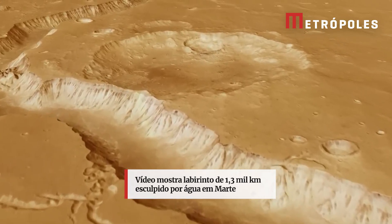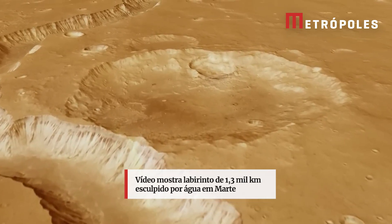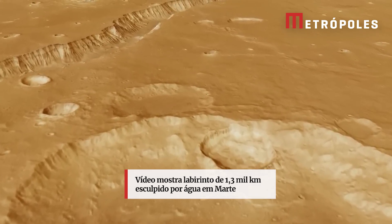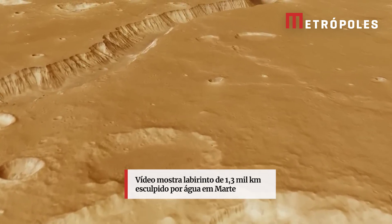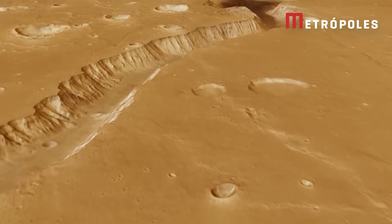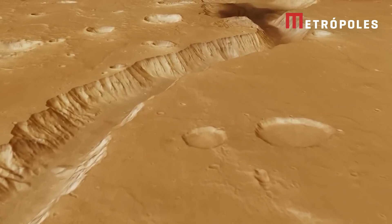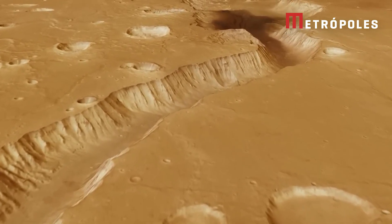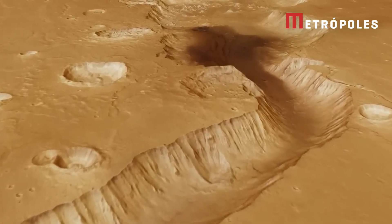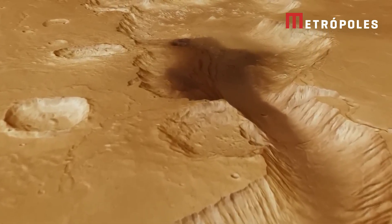Shalbatana Vallis stretches for more than 1,300 kilometres. As we fly northwards, imagine a catastrophic flood rushing downhill. Following the valley downstream towards Mars' northern lowlands, we pass many impact craters. These reveal that the ancient land has been battered by space rocks over billions of years.